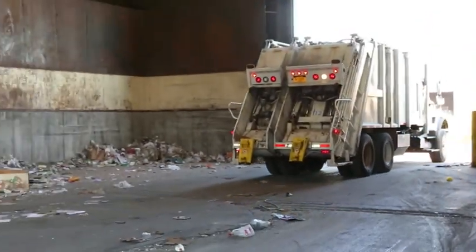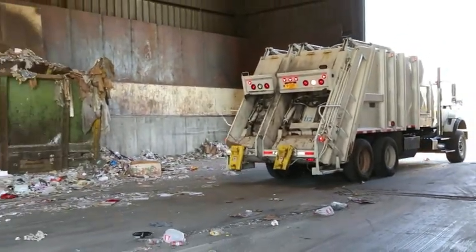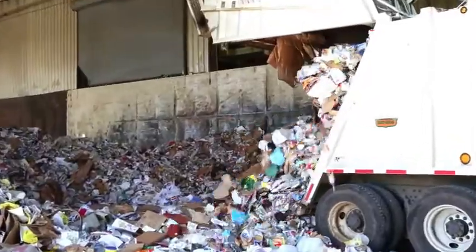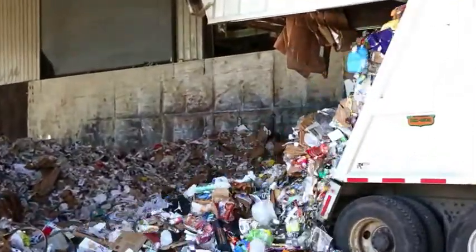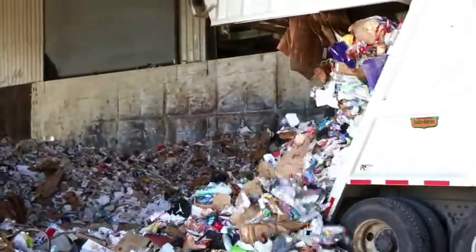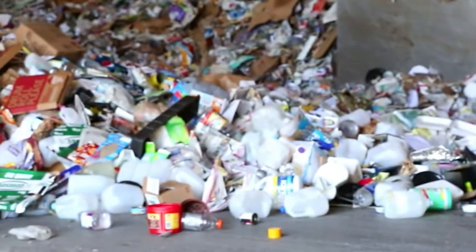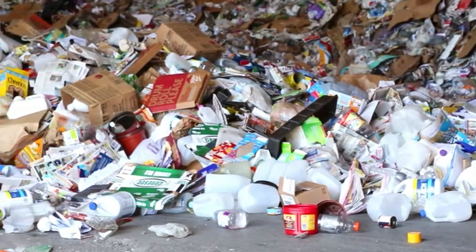Here comes a split body truck dropping off or tipping residential recyclables at the MRF. These trucks have a compartment for recyclables and a compartment for trash. As you can see, all those blue bins filled with bottles, cans, and papers really add up.